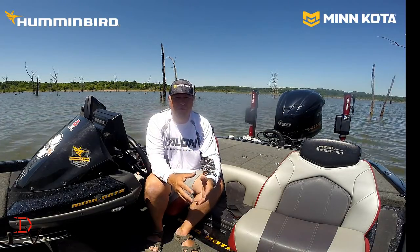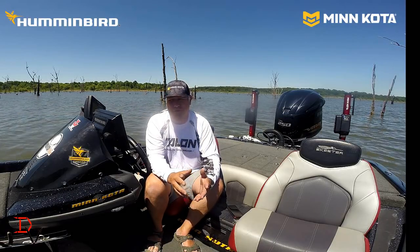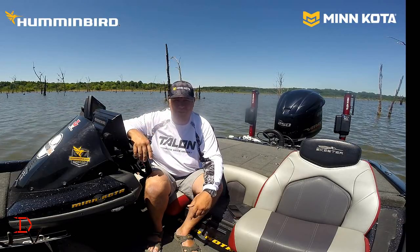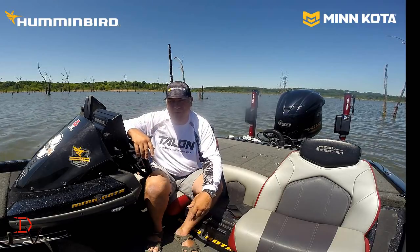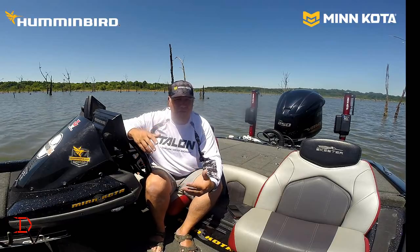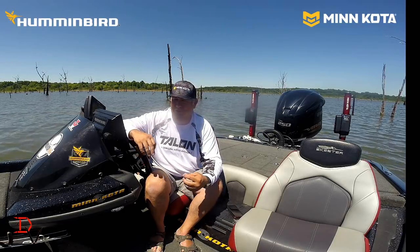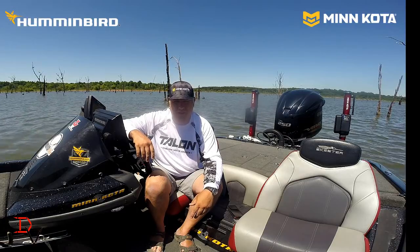The components of this One Boat Network — the coolest thing about it is you can have a One Boat Network with just one Humminbird. You can have it attached to your trolling motor and your Talon, to everything. I've got five Humminbirds, and having them all networked together to share transducers, to share technology, to share data, sure makes it a lot easier.